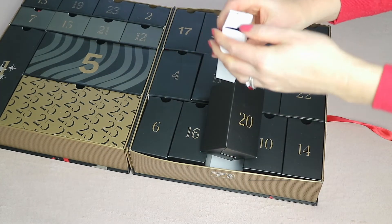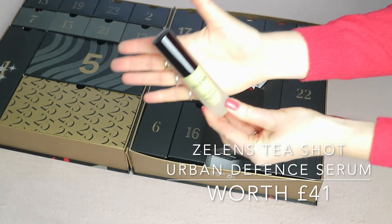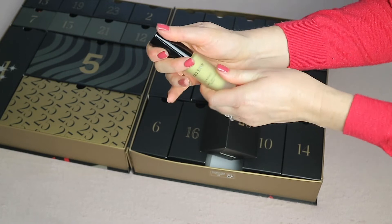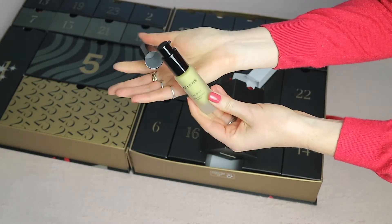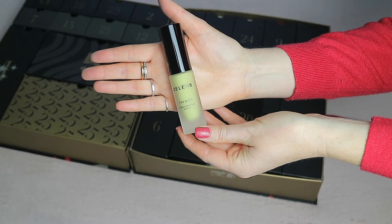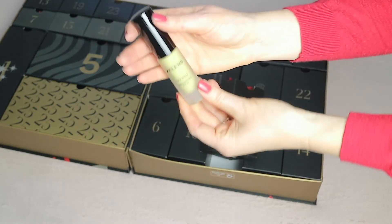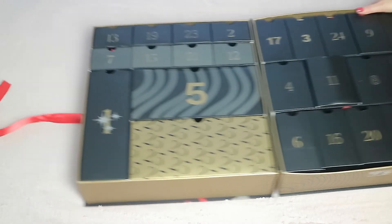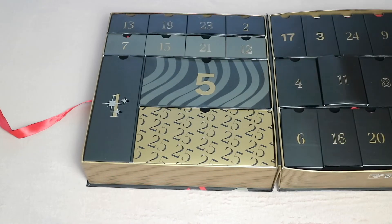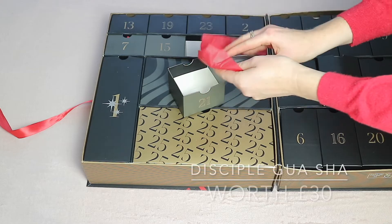Window twenty has the Tea Shop Zelléns Urban Defense Serum, worth 41 pounds. It contains different types of tea — green tea, matcha, white tea, black tea, kombucha, and fermented black tea. This sounds really interesting.